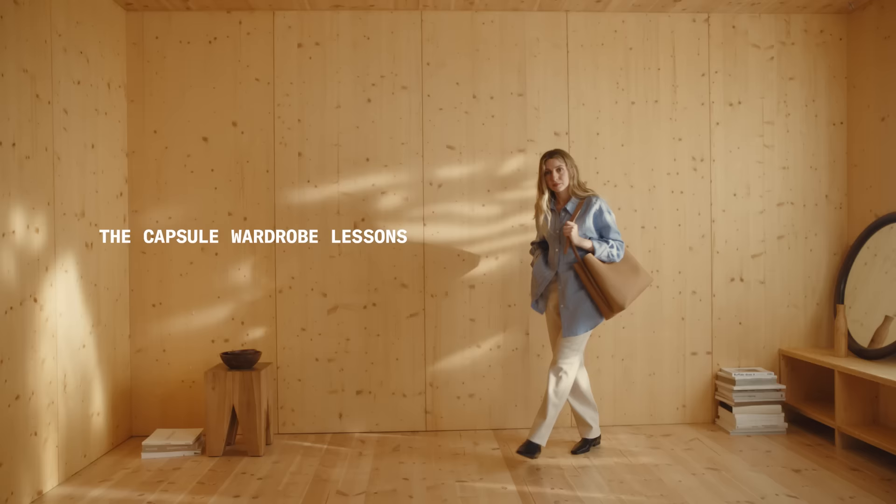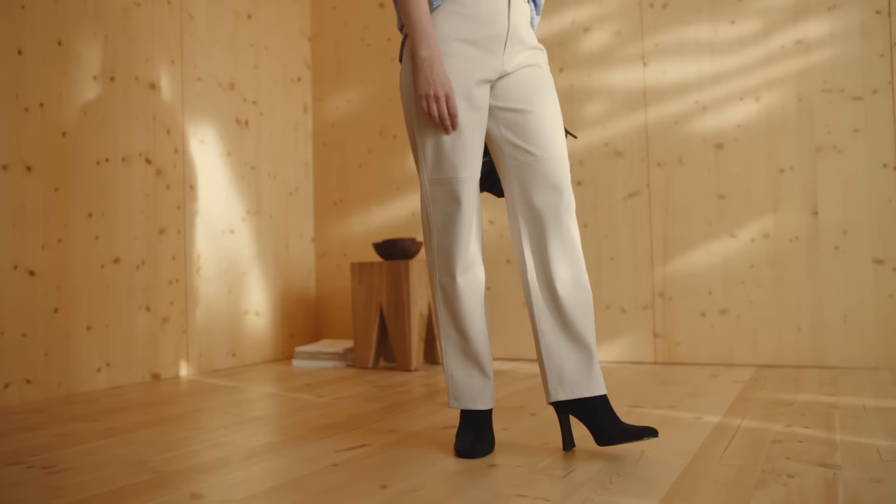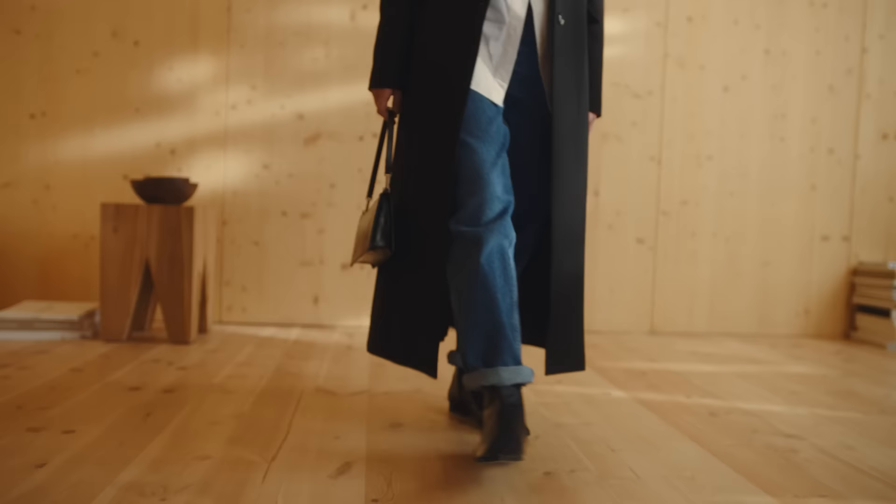Hi, it's me again, Brittany Bathgate, and you are watching the Capsule Wardrobe Lessons, the place to learn the basic rules on how to build a capsule wardrobe. Before we get started with this chapter, don't forget to hit the subscribe button and turn notifications on so you can keep up to date with all of the new lessons.